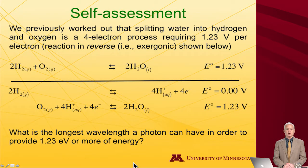Let's do a quick self-assessment. Wouldn't it be nice to make molecular hydrogen gas from water using a renewable energy source like the sun? The question is: what's the longest wavelength a photon can have in order to provide 1.23 electron volts of energy? Because 1.23 volts is the necessary energy to accomplish water splitting — 1.23 volts per electron — and if we think about doing it one electron at a time, we need 1.23 electron volts of energy. It's a unit conversion problem.